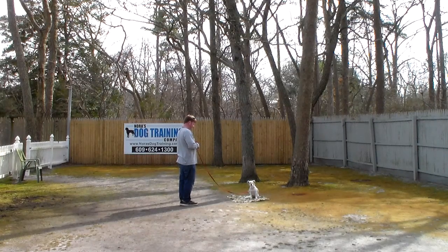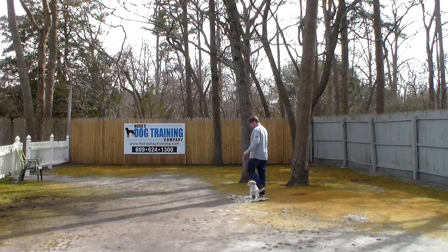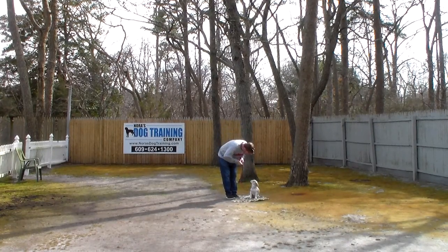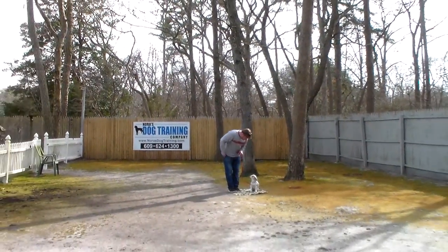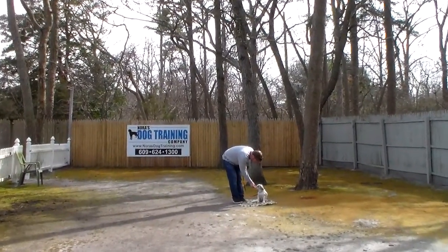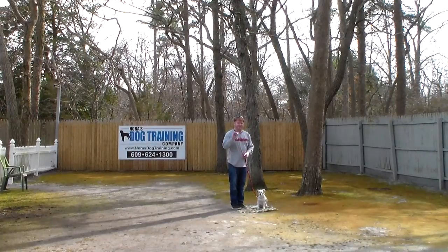Our stroller is too small for both of them, but they both will go in there and we can walk them around. So if you get a double dog stroller, you're going to be fine with that. We've really enjoyed having these kids. We thank you for trusting Nora's with your new babies, and we've enjoyed them. They're good kids, and I think you're going to have a wonderful retirement with them. And we'll be back with the stroller.